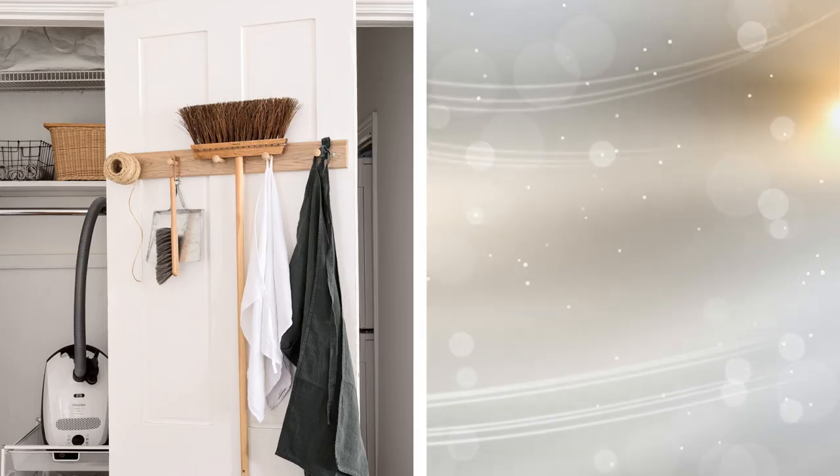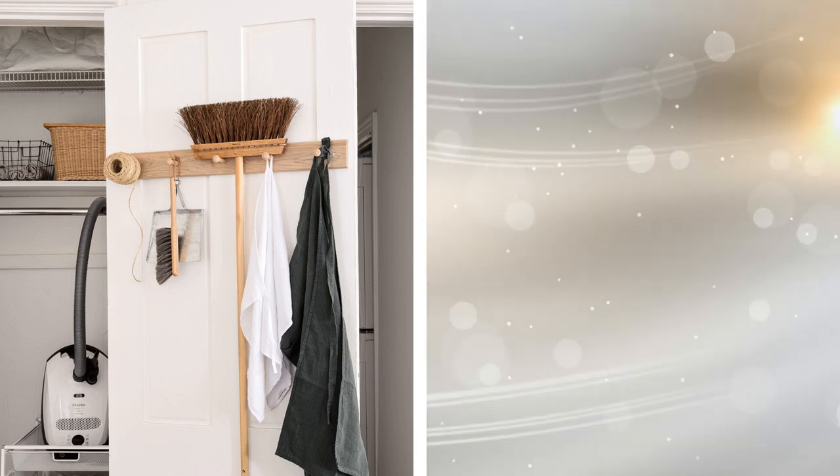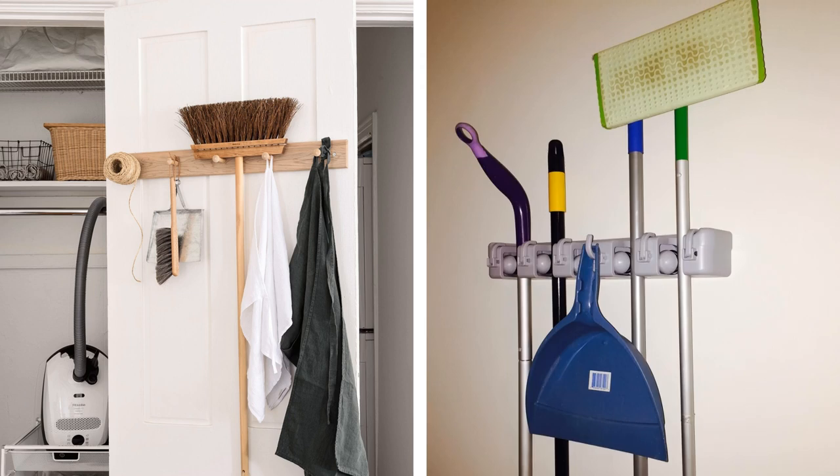Tip 14: Housekeeping chores can be really difficult if you don't have enough space to store the cleaning items. Create your own instant utility closet and organize all of your housekeeping tools in one place.